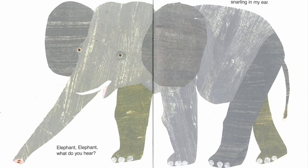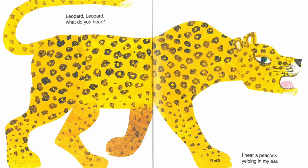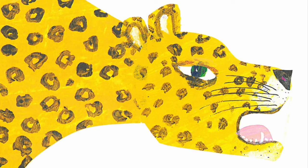Elephant, elephant, what do you hear? I hear a leopard snarling in my ear. Leopard, leopard, what do you hear? I hear a peacock yelping in my ear.